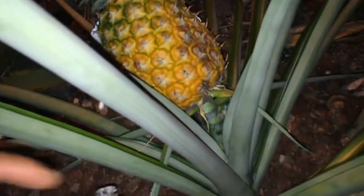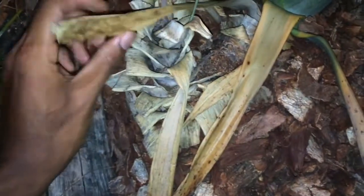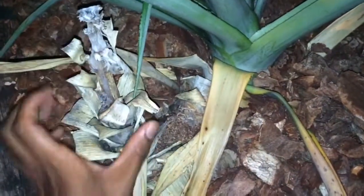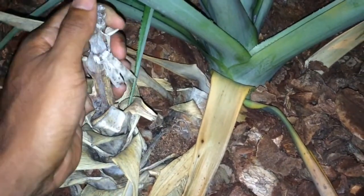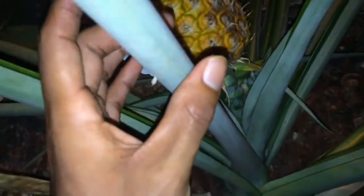The surface of the mulch still has big pieces, but as you dig deep inside it gets more fine and powdery. What I want to show you is this pineapple — I've had this plant here in the same spot since 2012. It started to spread, now it's walking this way and this way, and it's giving me fruit.